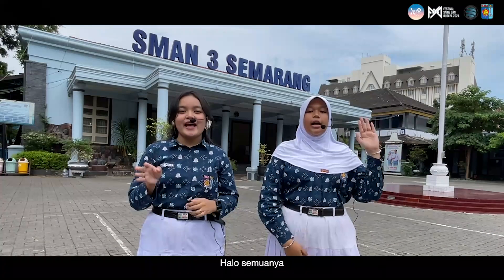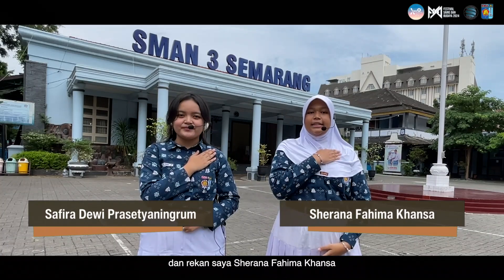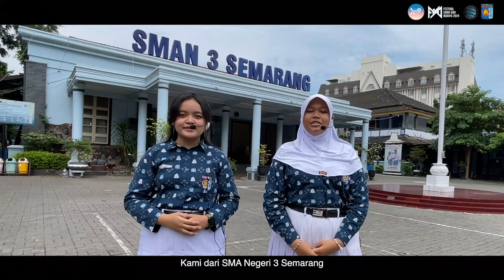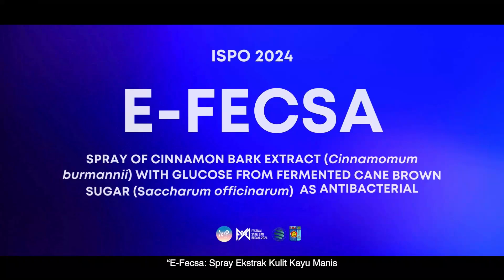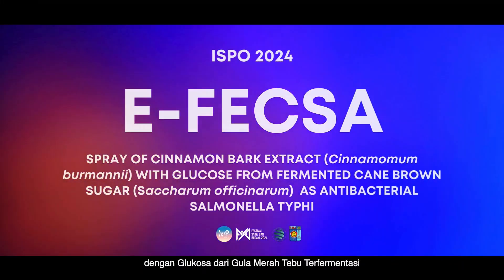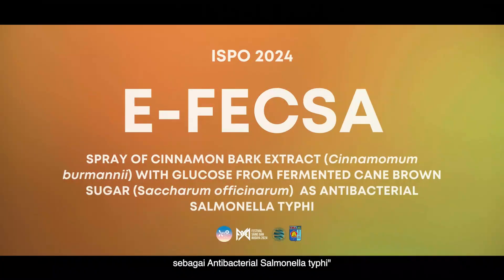Assalamualaikum warahmatullahi wabarakatuh. Hello everyone, my name is Safiya Dengi and my partner is Sarana Pahimakansa. We are from Senior High School Trismarang. We're going to introduce you to our research project: Effexa Spray of Cinnamon Bark with Glucose from Fermented Coconut Brown Sugar and Antibacterial Salmonella Typhi.